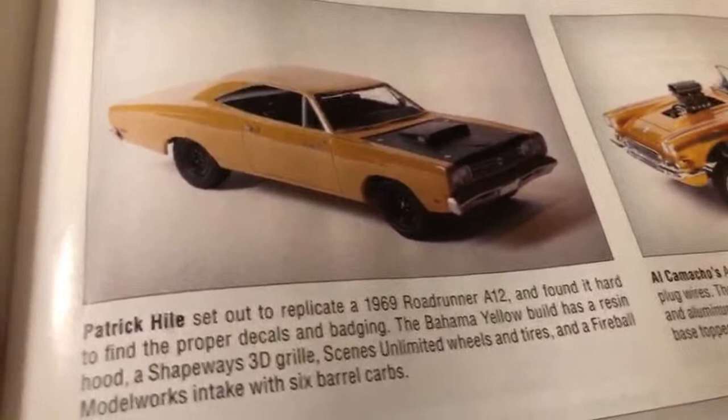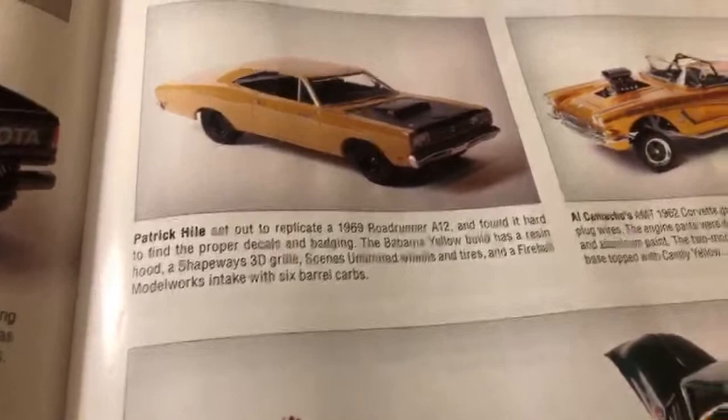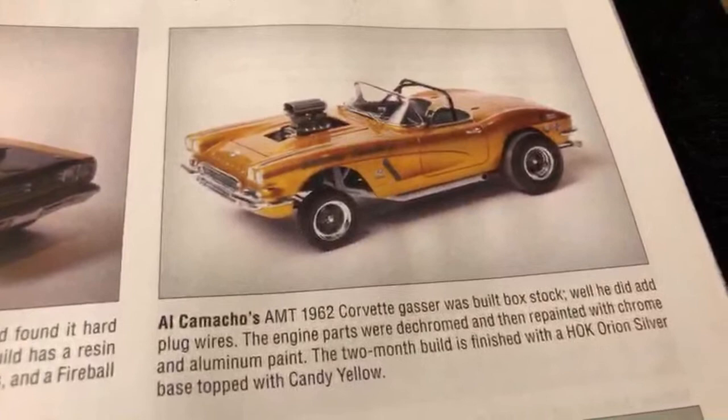That's cool right there. This one's from Patrick. And right over here we have one from Al Camacho - this is dope. 1962 Corvette Gasser, super clean right there. Look at that - that looks mean right there, that's dope.